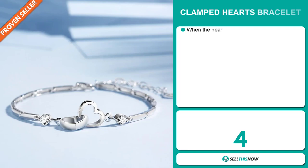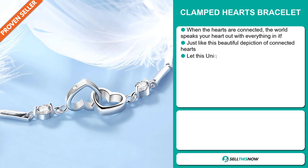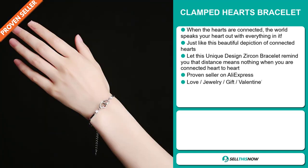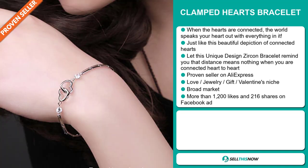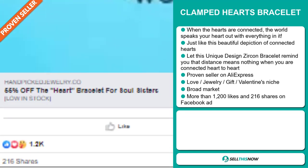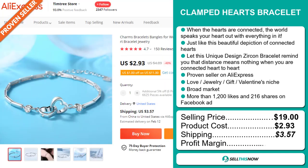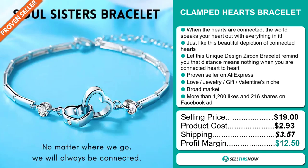Our next product is the Clamped Heart Bracelet. When the hearts are connected, the world speaks your heart out — just like this beautiful depiction of connected hearts. Let this unique designed zircon bracelet remind you that distance means nothing when you're connected heart to heart. It's a proven seller on AliExpress with many, many orders. It falls under the love, jewelry gift, Valentine's niche markets. We also think this item has a broad market base. The Facebook ad has more than 1,200 likes and 216 shares. The selling price is $19, whereas the product cost is only $2.93. Shipping will set you back $3.57, so you're looking at a good profit margin of $12.50. Sell this now!